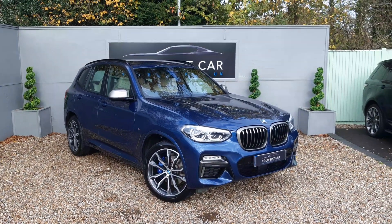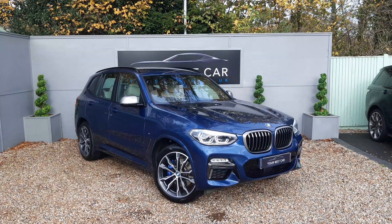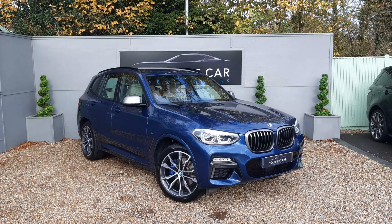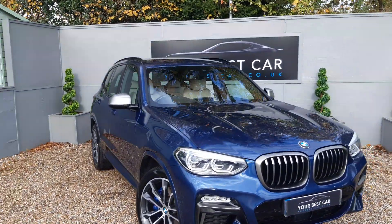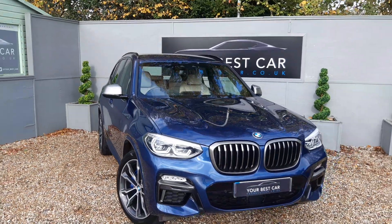Good morning and welcome to Sit Your Best Car, where today we've got this stunning BMW X3 finished in photonic blue. I'm just going to give you a quick walk around of the car — it looks absolutely gorgeous. Look at that colour, brilliant.